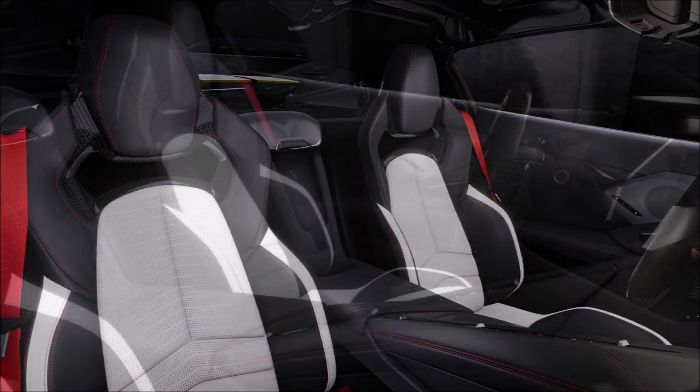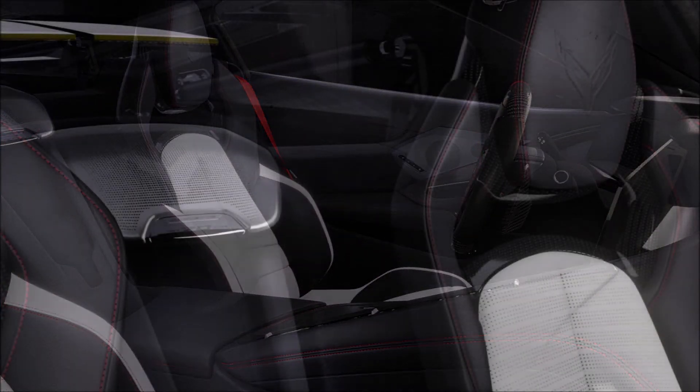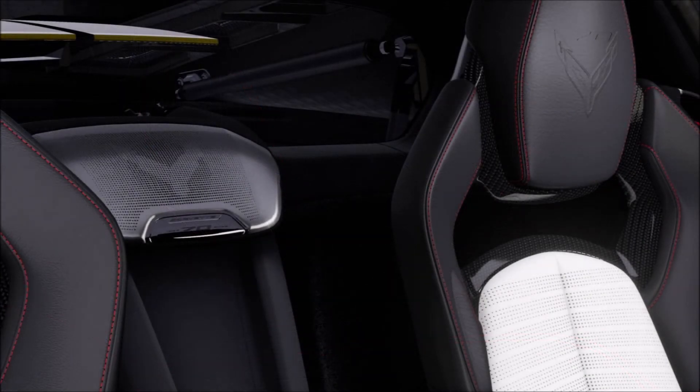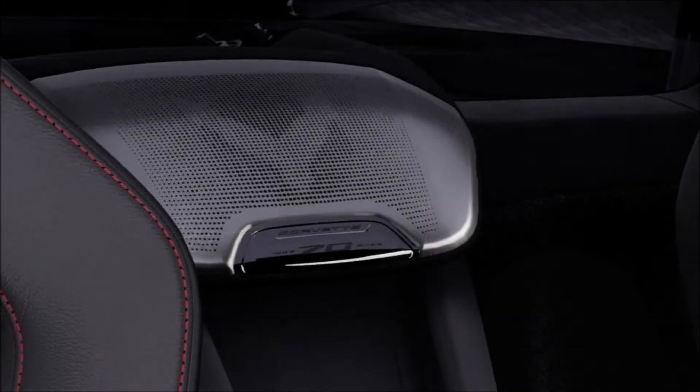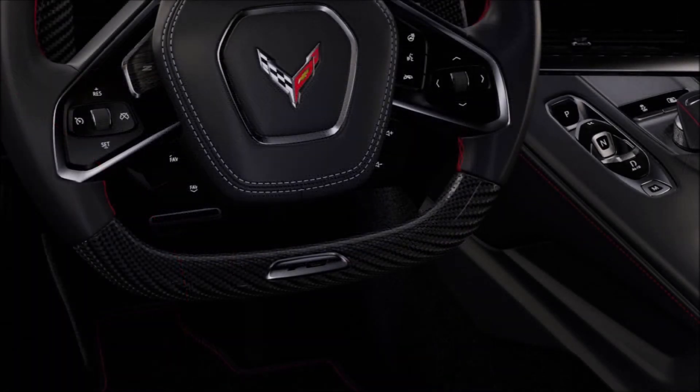That celebrated the automaker's 100th anniversary. The 70th Anniversary Edition Z06 will also get exterior badging and wheel center caps marking the occasion. You'll also see Carbon Flash mirrors and spoilers, along with an Edge Red engine cover, a rear bumper protector, and a trunk cover.